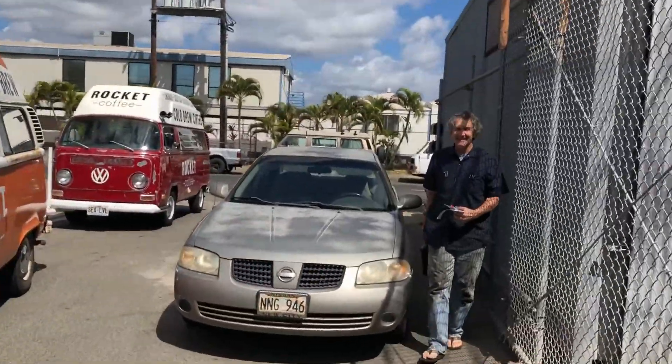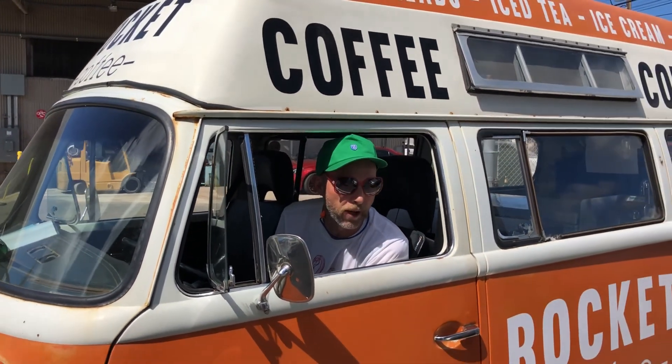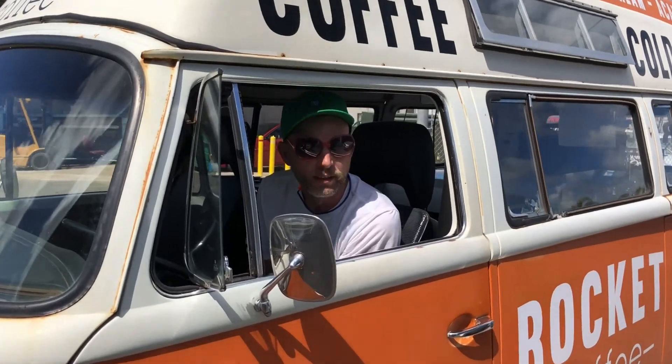Hi, good morning. How long have you had these trucks? Three years. That's fantastic. We run off a battery bank, no generator at all — just a battery bank and an inverter. Have you got solar panels on it? Not yet, we don't have a need. We first did the calculations, it was six hours, but we could actually be 12 hours without being plugged into anything.